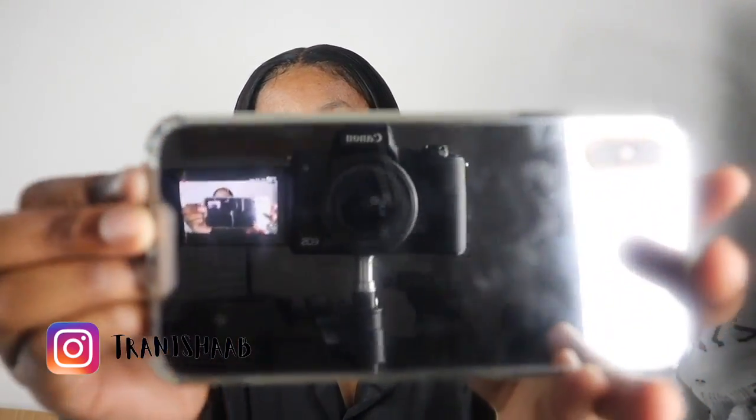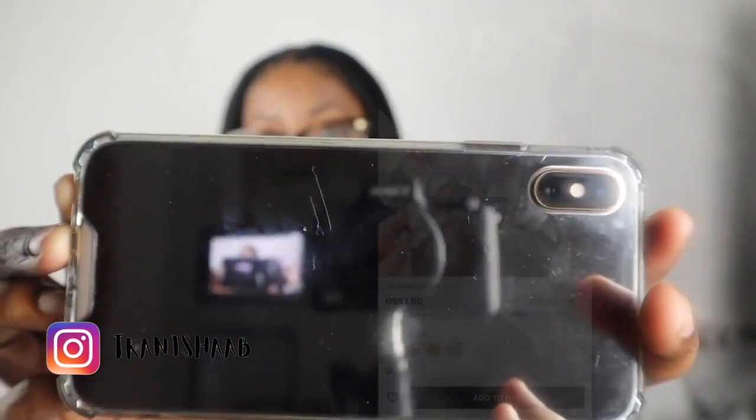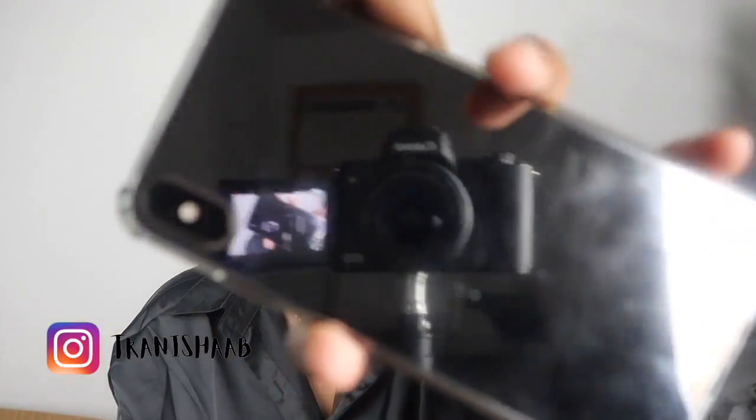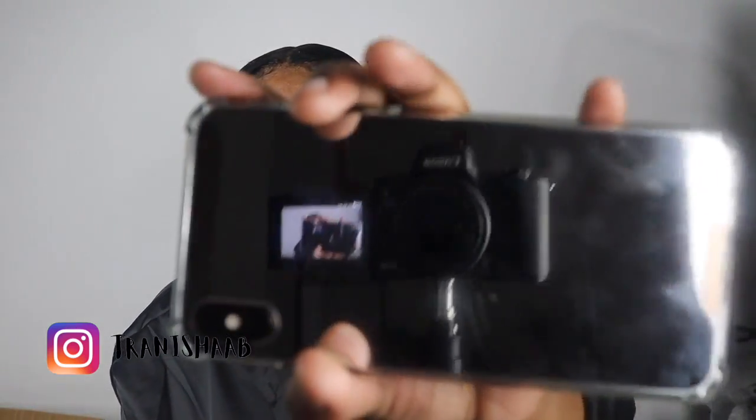And then the second one is definitely my favorite. It's a mirror case — a mirror case. You can check the way you look, like, do I have enough lip gloss on?